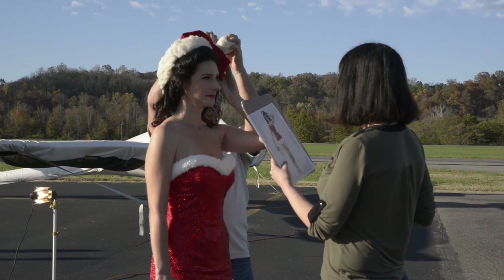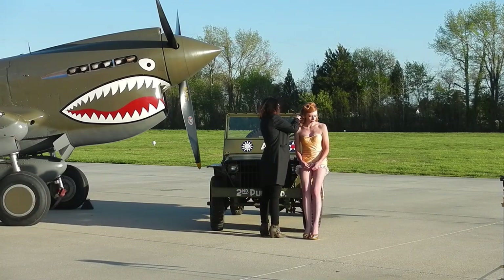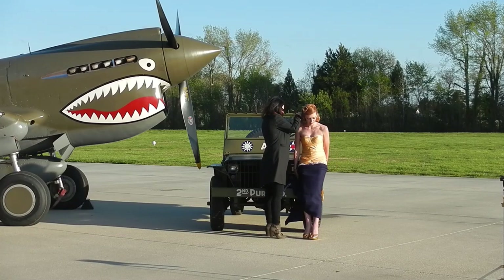Hi everyone, and welcome to my channel. This is my very first YouTube video — a quick little introduction to my work with the Warbird Pinup Girls project. A lot of the time I was not actually in the footage because I was responsible for being behind the camera, filming a lot of the production and behind-the-scenes content.